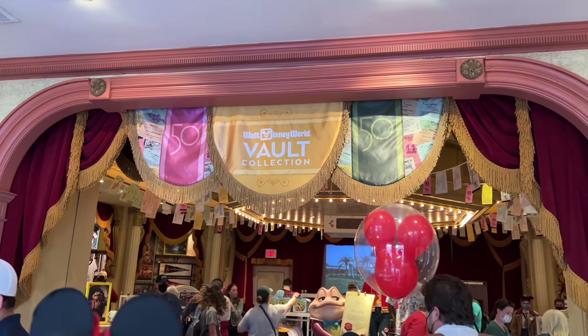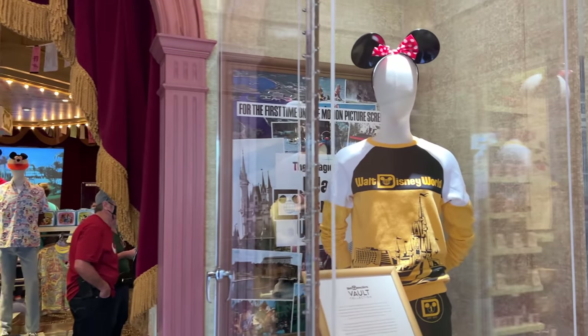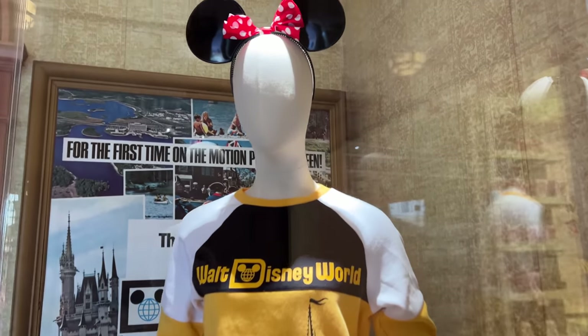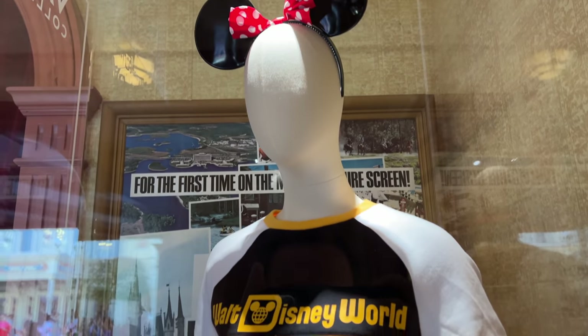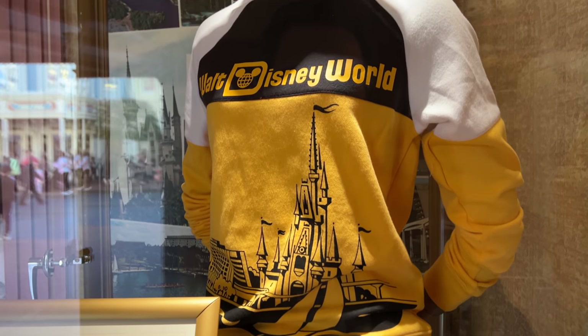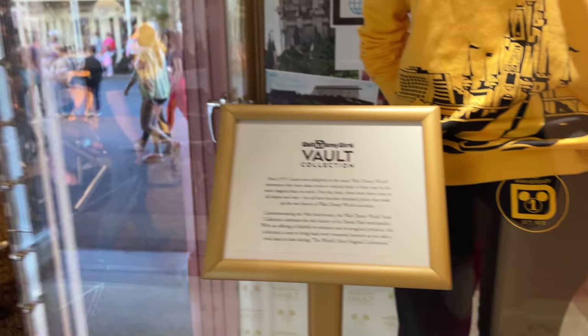Welcome back to Main Street. We are checking out the Vault collection here at Walt Disney World, which features some things from the — you guessed it — Vault, which you may have found when maybe you were younger and came to Walt Disney World, and now they are indeed back. Check out those ears and the sweatshirt there. You also got the pants here celebrating the Magic. Let's check them out in more detail as we walk in.